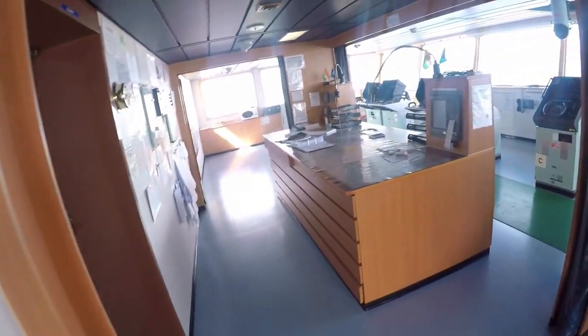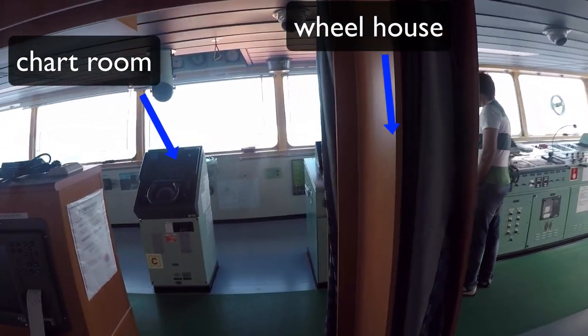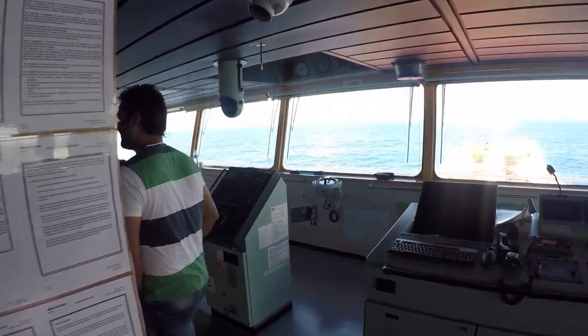Good morning. The second officer has arrived early today — it's 11:40.